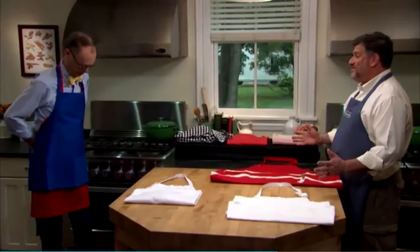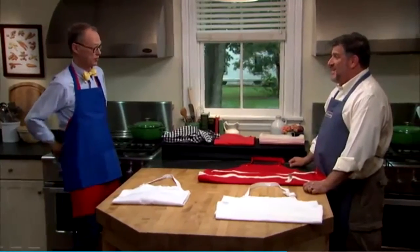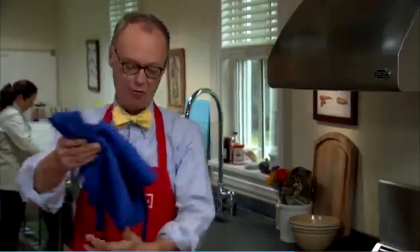We preferred aprons that were at least 30 inches long. Our winner was 39 inches long. I would say it's a good thing I'm wearing pants — it is a very good thing. That's the mini skirt of aprons. Yes, this does not work for me.